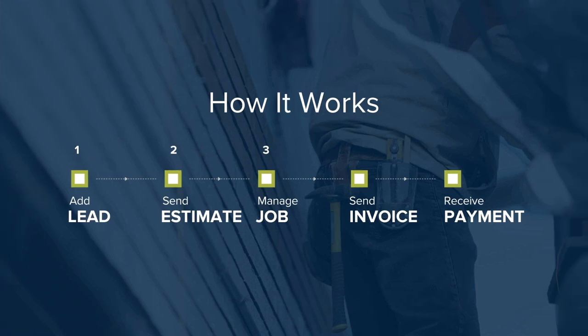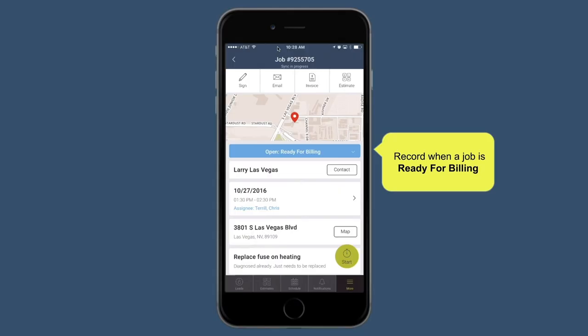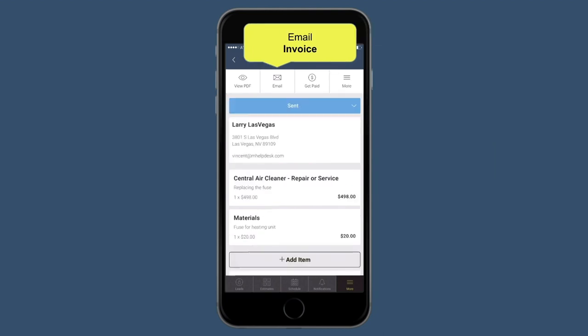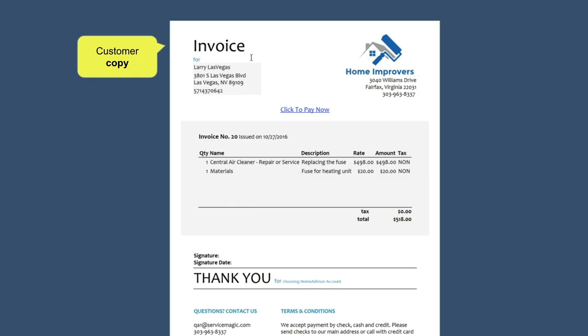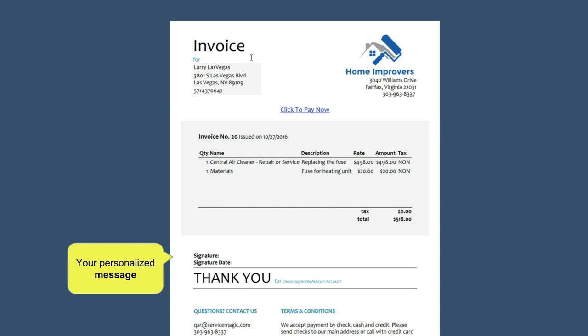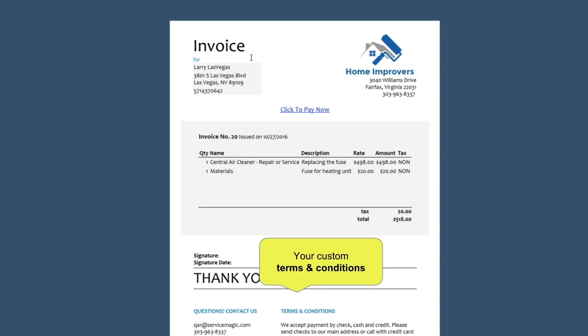After the job is completed, the next step is to create and send an invoice. Instead of waiting for you to get back to the office, with mHelpDesk your office staff can immediately see the job status has changed and send an invoice the second the job is complete. Or you can just tap the invoice button and create an invoice out in the field. After you make your final changes, you can email a copy to the customer and they can view it online instantly — with your logo, your design, your personalized message, and your custom terms and conditions.